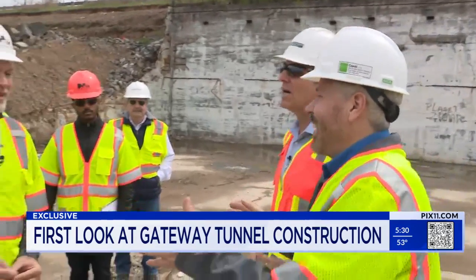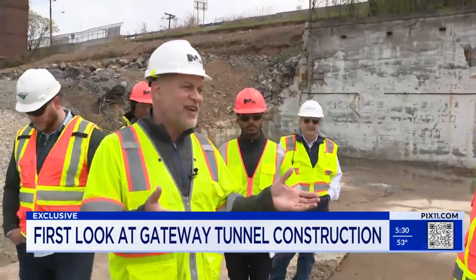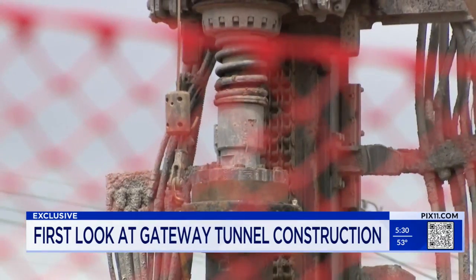All of the muck from the boring machine comes out here and goes out. That's the big part of the project. This is kind of the easy part — somebody mentioned it the other day: it's the gateway to the gateway. This section of work will take two years.